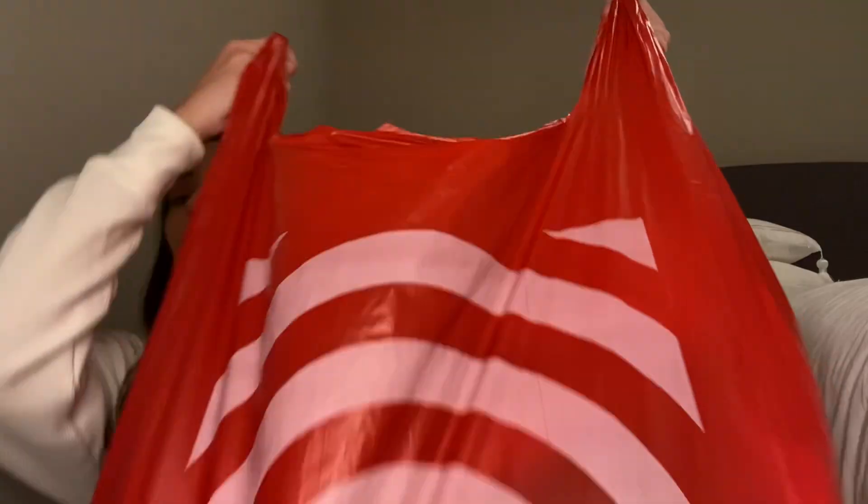Hi guys! Welcome or welcome back to my channel. My name is Maria and I have a huge Target clothing haul. This bag is massive — look at this. I spent a total of $182.33 and every single item was well worth it. I hope you guys had a wonderful Thanksgiving. But anyways, I bought a bunch of clothes from Target.